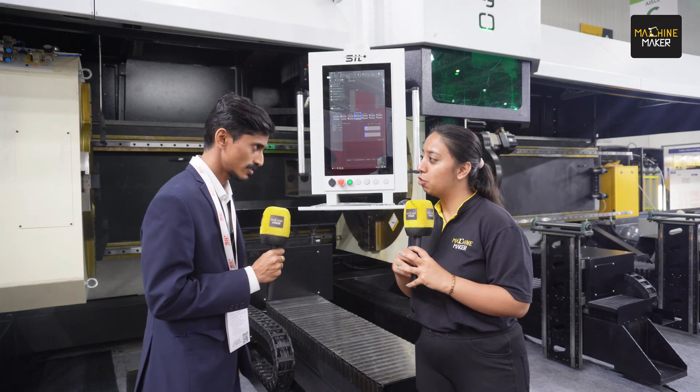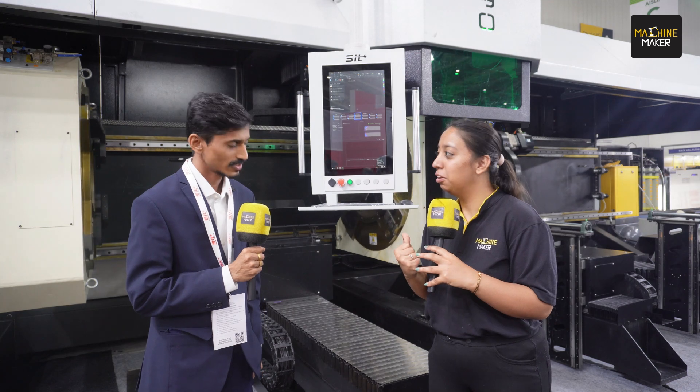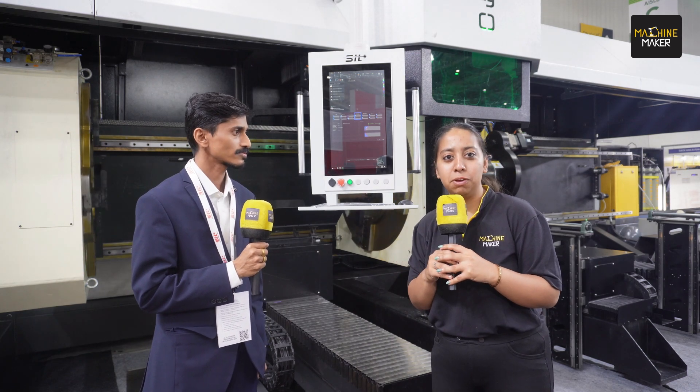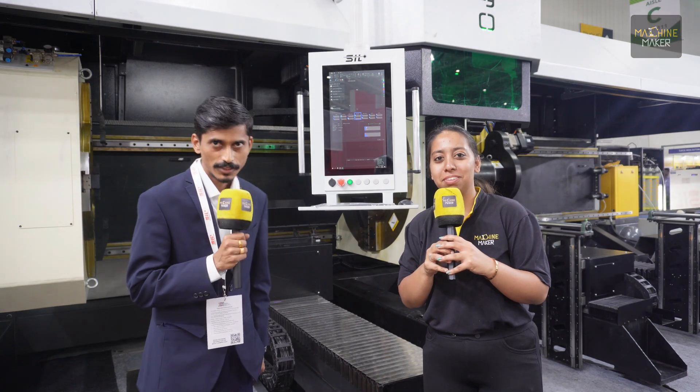Thank you so much Rupesh for sharing this information. Very shortly we will also be having a conversation with the customer of this particular machine, and we'll let you know the experience of the customer using this Make in India innovation. Thank you.